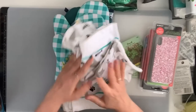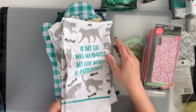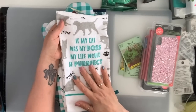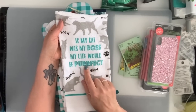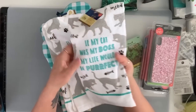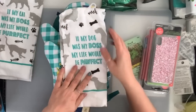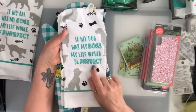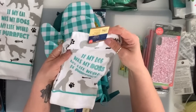I needed to replenish my oven mitts. I saw this kitchen towel — if my cat was my boss, my life would be perfect. It's got cats on it, I had to have it. And then I saw it in the dog version and my daughter has a dog, so 'if my dog was my boss, my life would be perfect' — that's a cute one. I'm going to give that to her.